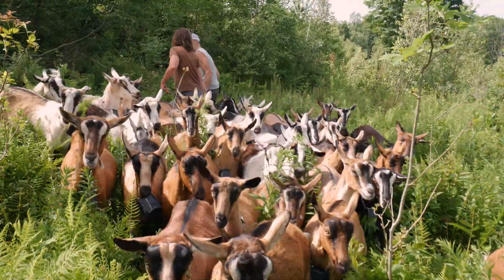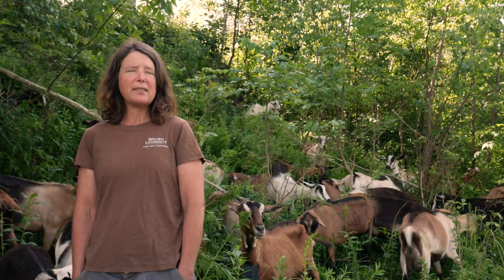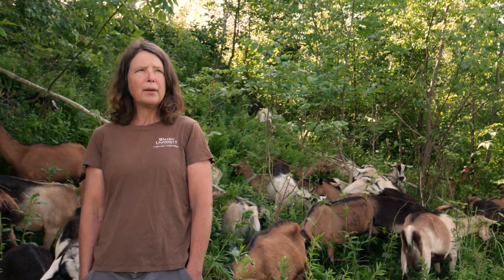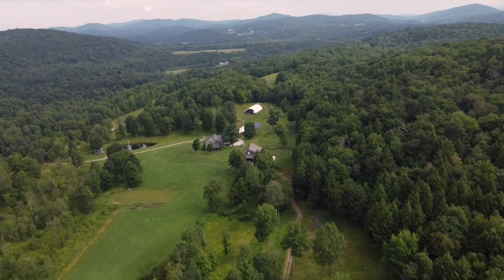We graze about 40-45 goats and four horses on 50 acres of land that's mixed terrain. We have your sort of typical grass-legume for high quality intensively managed pastures, as well as a lot of this sort of browse land.